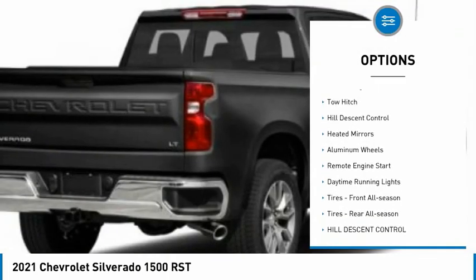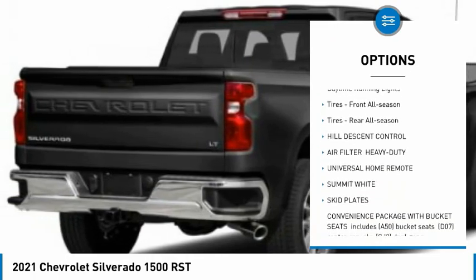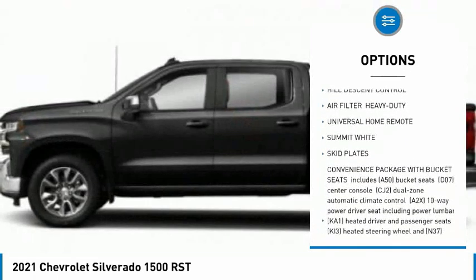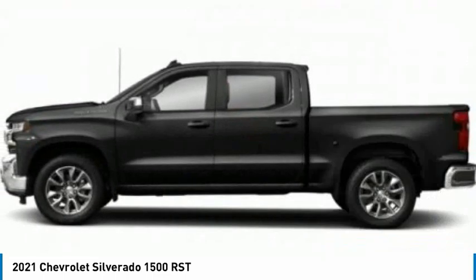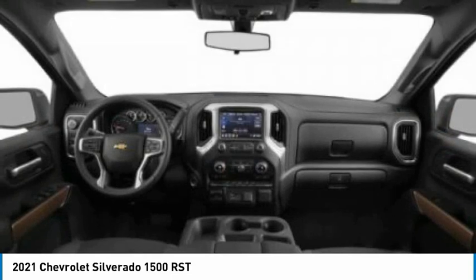Four-wheel drive, turbocharged, tow hitch, hill descent control, heated mirrors, aluminum wheels, remote engine start, daytime running lights, tires front all season, tires rear all season.